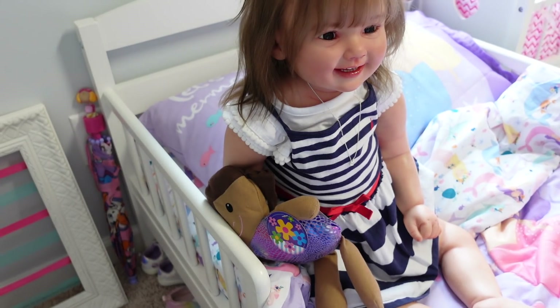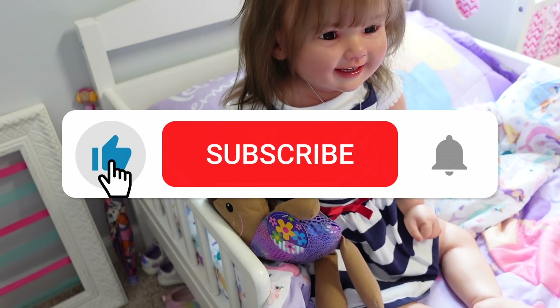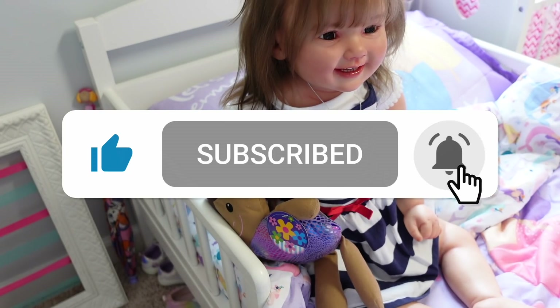Hi everyone, welcome back to Reborn Love, and welcome if you're new to my channel. My name is Fabiola and on this channel I make lots of reborn doll videos, so if you enjoy reborn make sure to subscribe to my channel.